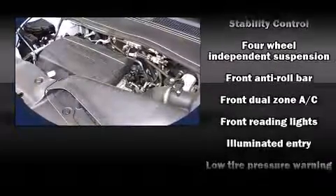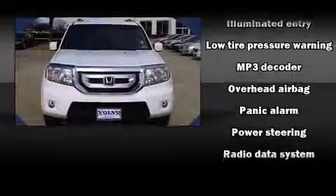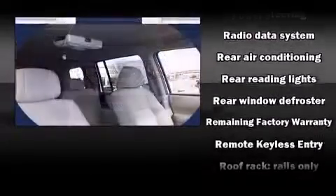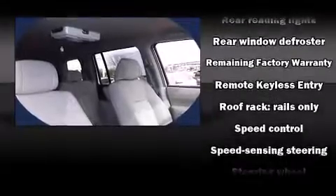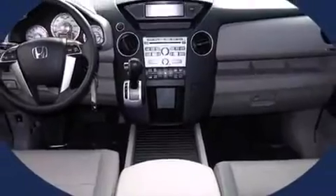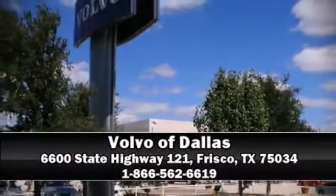In the event of a rollover collision, side curtain airbags provide additional protection for outboard seated passengers. It also arrives with a Carfax history report, providing you peace of mind with detailed information. Our team is professional and we offer a no-pressure environment — we are here to help you.